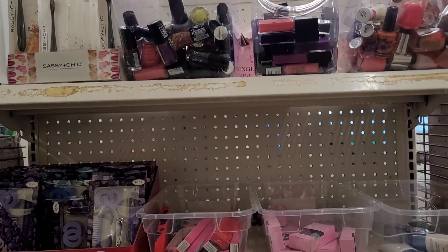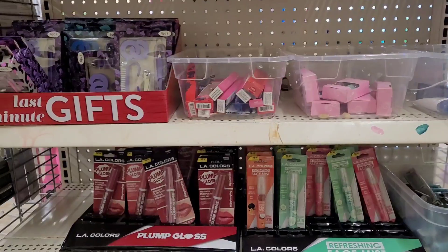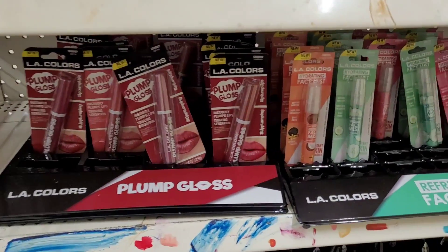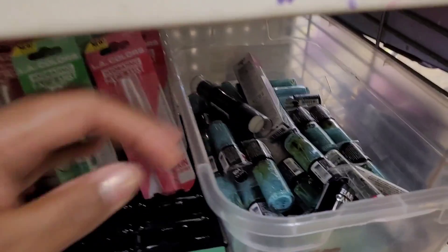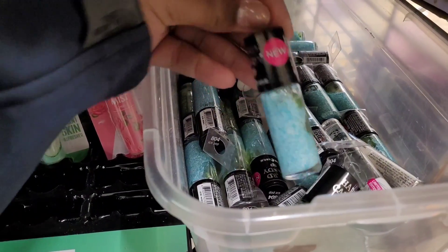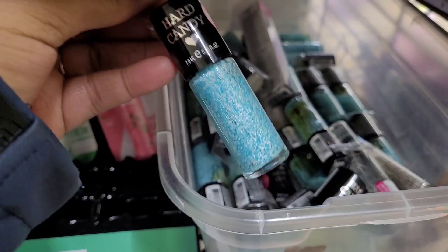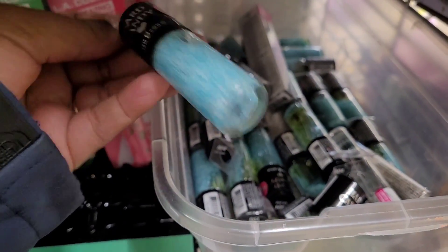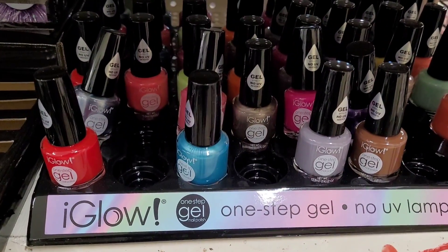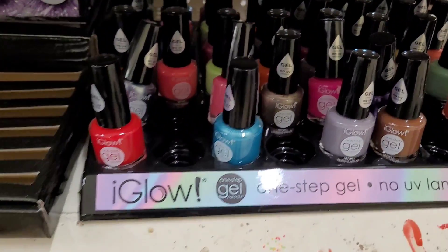We're over here on the end cap where they keep their nail polishes and makeup. Let's see what we can find. What are these? Hard Candy — they might be nail polishes. Ice Pop — these are pretty. You know they have out the Eye Glow Gel.